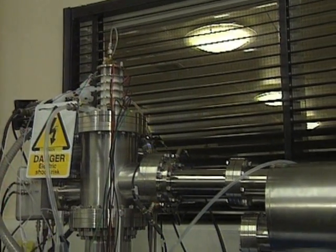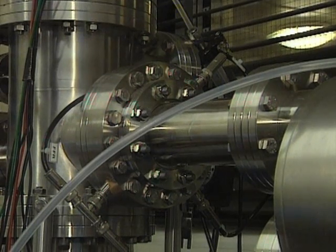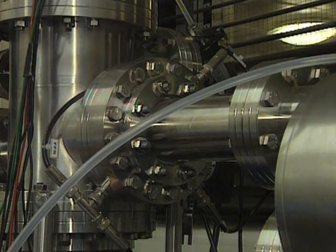A high-tech sniffing device — the Proton Transfer Reaction Time-of-Flight Mass Spectrometer. It can break down and analyse faint smells in a single minute.